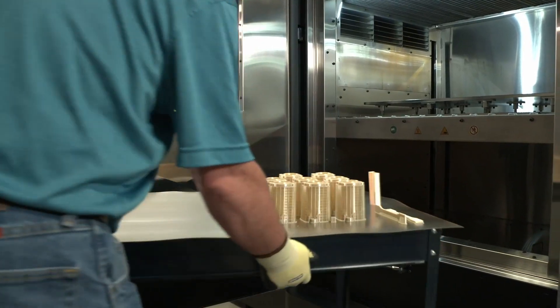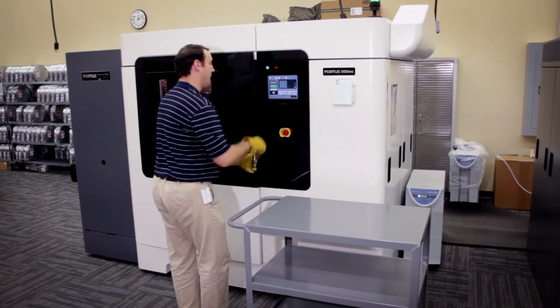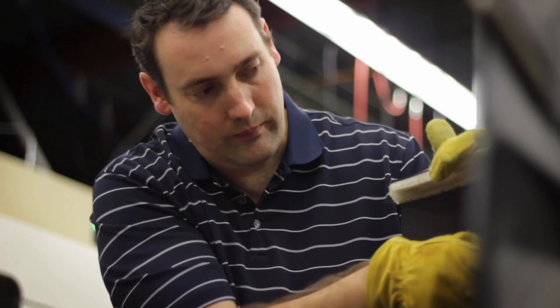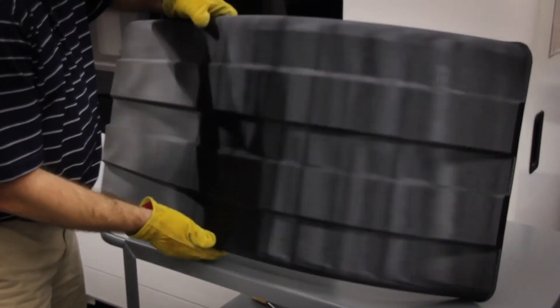Whether you're doing a full tray of small parts or one large part, the F900 can meet all of your requirements. And print confidence becomes even more critical on large parts.